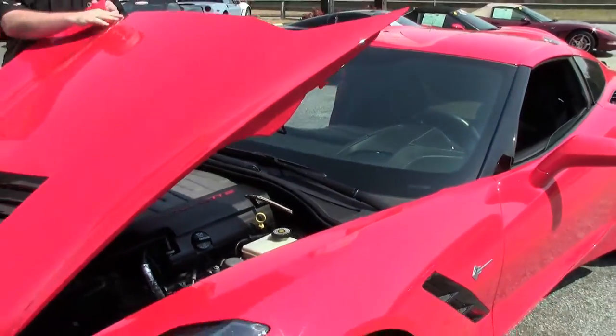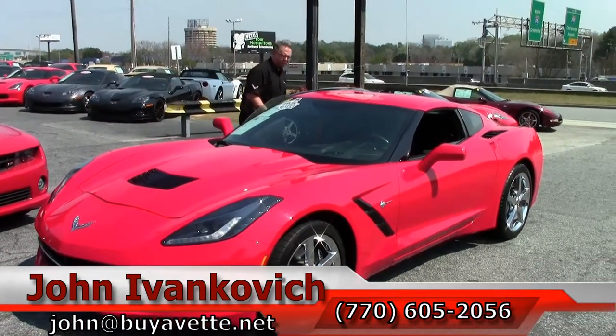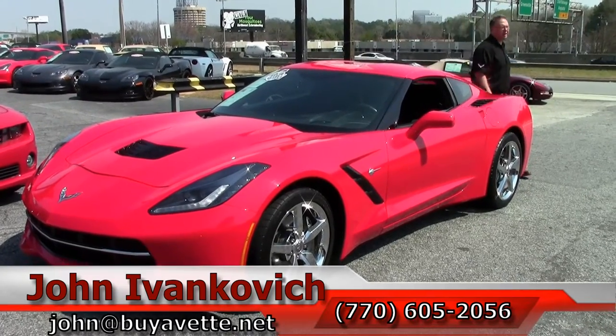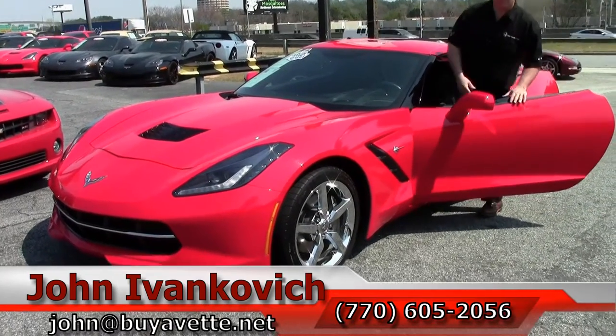Give me a call at 770-605-2056 or email john at that net. If there's a Stingray 2014 and newer that you don't see and you'd like us to help you find, please give us a call — we can do that with no problem. We'll see y'all out on the road.